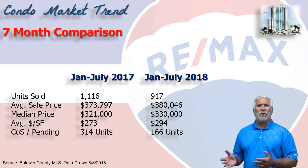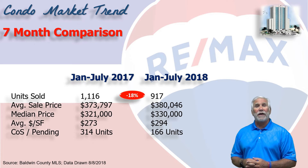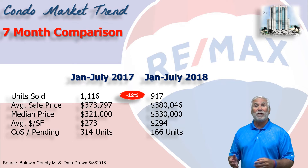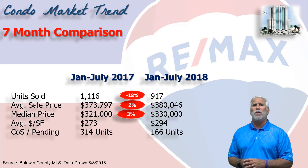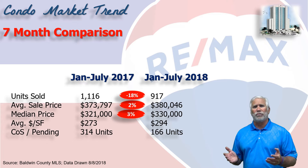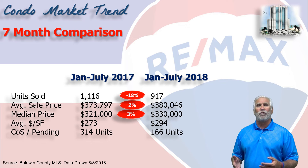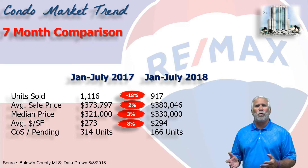This chart shows the first seven months of 2018 versus the same seven months in 2017. Total number of units sold down nearly 20% to 917, versus the 1,100-plus we saw last year. Average sales price up only 2% to $380,000, and the median price only up 3% to $330,000 — remember, median means half the sales were above $330,000 and half were below. The average dollars per square foot was up 8% to $294.